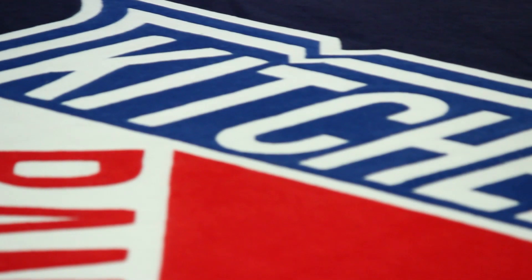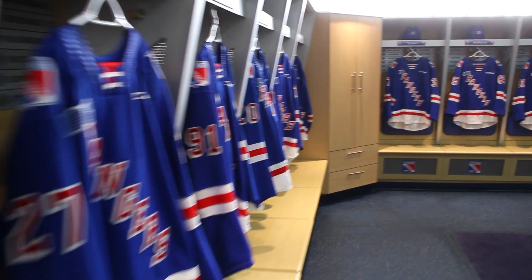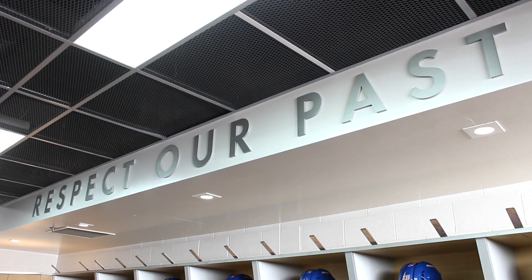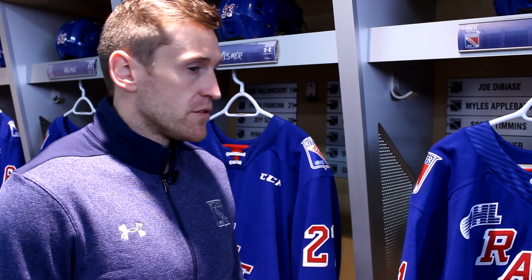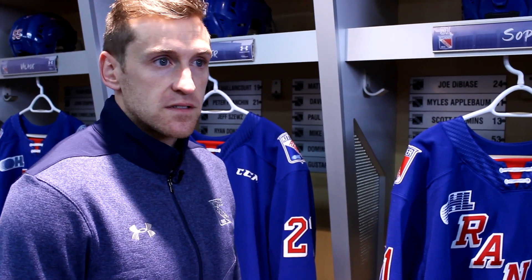Now we're entering the actual dressing room itself. This is probably the best part and the thing our players enjoy the most. It's a great room — we do a lot of our team video and team meetings right here. Another way we like to honor our alumni and tradition here in Kitchener is by putting silver plaques up in the back of each stall, to remember and honor any player that sat there — a nice little touch to see who sat in the seat before you.